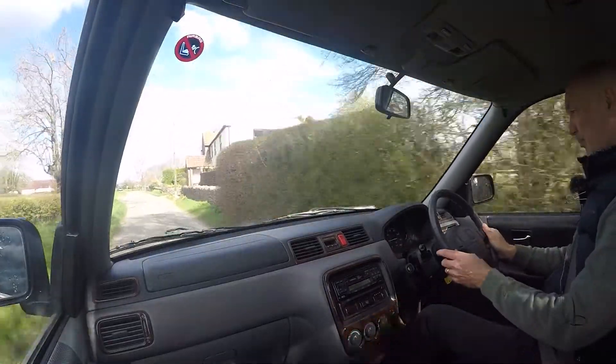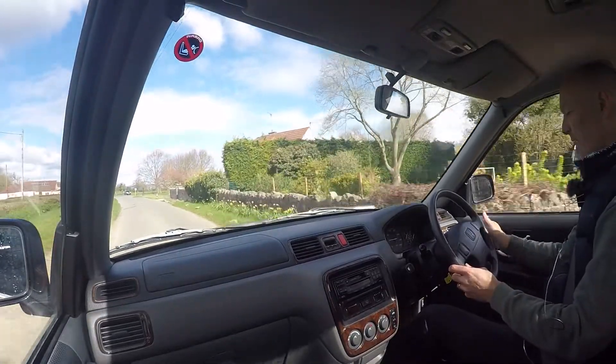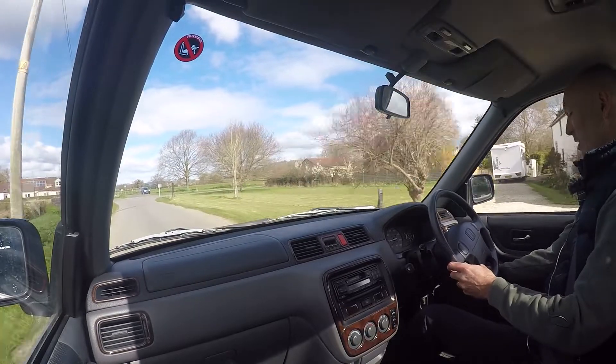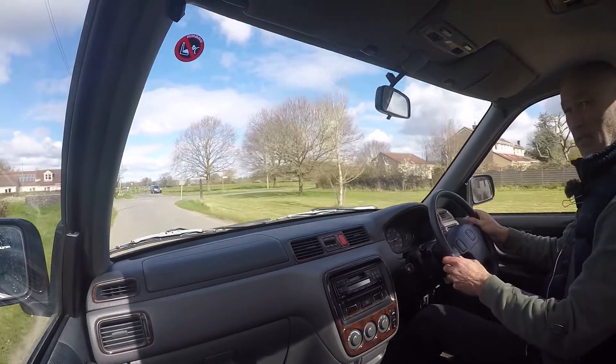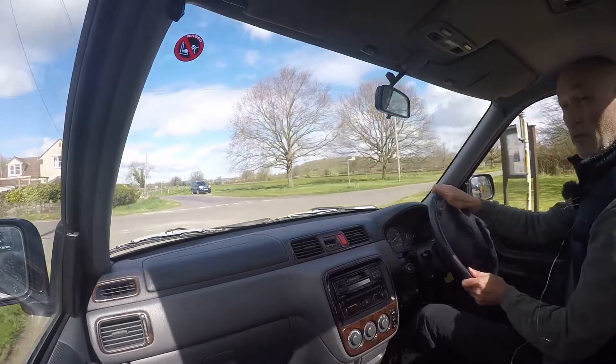Right then, this is a quick road test video for a Honda CR-V. It's a 2-litre ES automatic, registered L777 ATP. Obviously, that's a private plate, and that comes with the sale of the vehicle, which is really nice, actually.